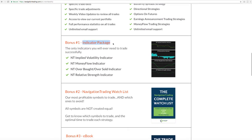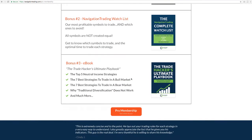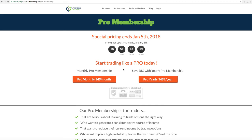It also includes the full indicator package, which is the implied volatility indicator, our money flow indicators, the complete watch list, and as an added bonus, you get our ebook, the Trade Hacker's Ultimate Playbook. Right now, our alerts subscription costs $49 a month. Anybody who is already an alert subscriber is automatically going to get upgraded to this pro membership, so you don't have to do anything — you're automatically going to get access to all of our courses and your alert service continues as normal. But if you've been on the fence about joining the alerts, now you're going to get the alerts plus all the VIP video course training for the same low price of just $49 a month, if you sign up before January 5th.